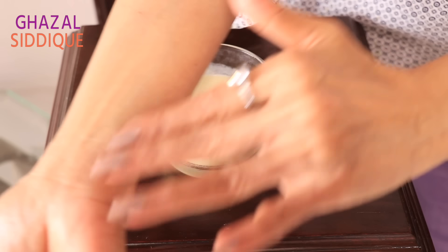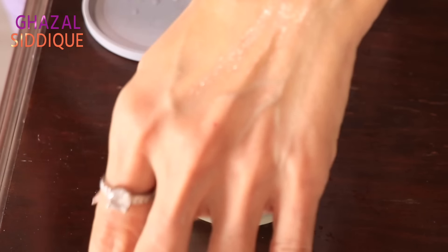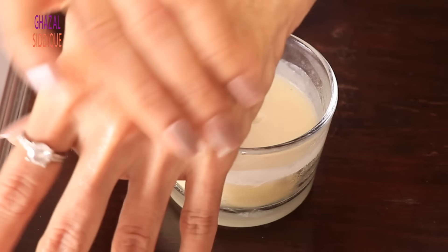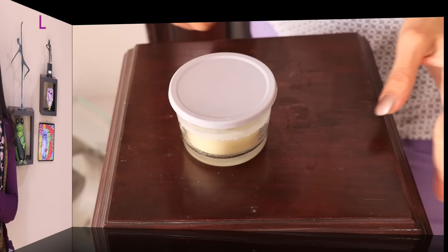You will have to use it twice a day on your face, hands, and body. Apply the cream by first warming it in your hands, then apply it to your face. Once you apply it to the face and body, the skin will absorb it very well and you will get all the benefits.